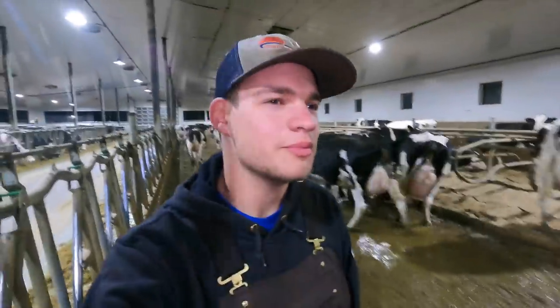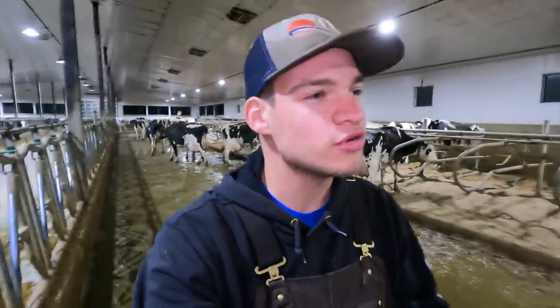Good morning, welcome back. It is Friday September 13th, just after 4 a.m. in the morning. I am driving group 1, bringing them up into the holding area.